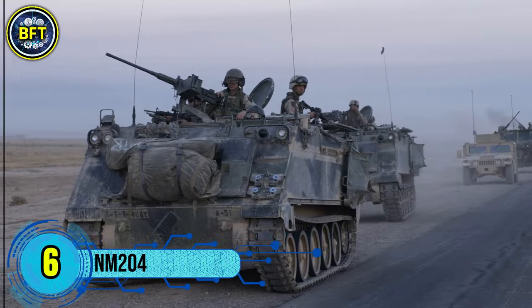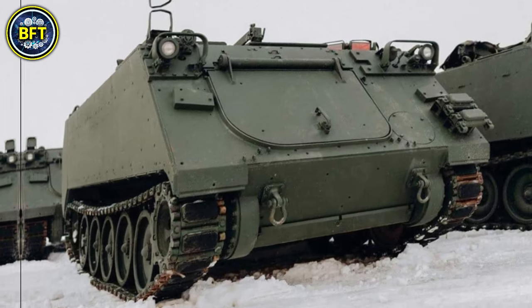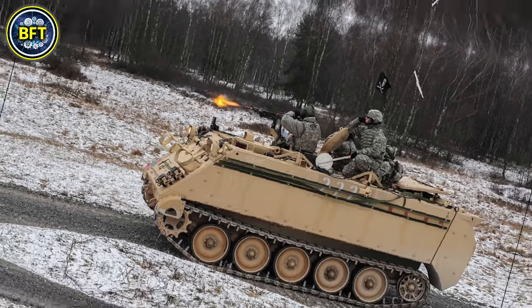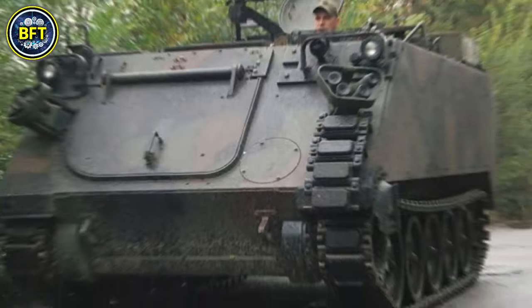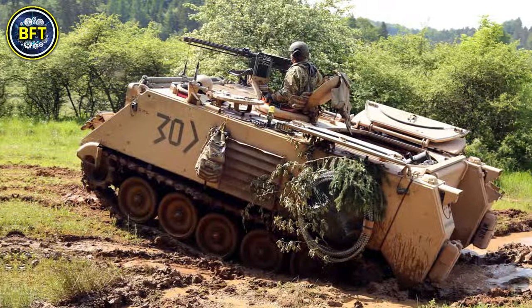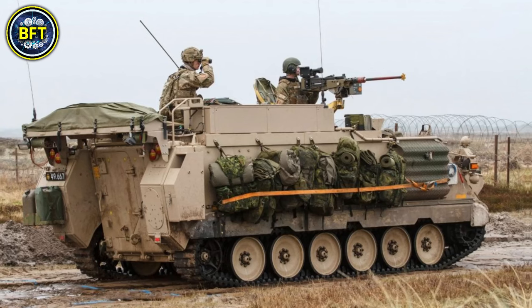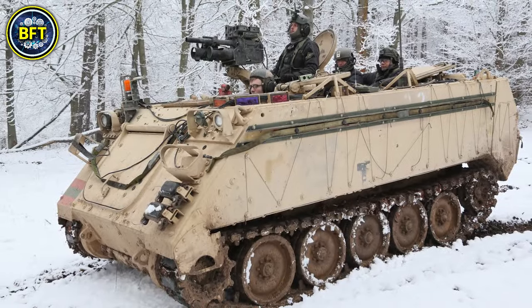Number 6: the NNM-204. The NNM-204 is a Norwegian self-propelled howitzer developed as part of Norway's efforts to modernize its military, particularly in the Cold War and post-Cold War periods. Based on the highly successful M113 chassis, which Norway received in large numbers, it is part of a broader trend of the Norwegian military modifying and upgrading American equipment to suit specific national defense needs.